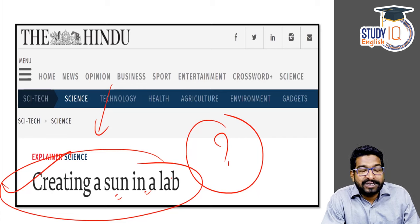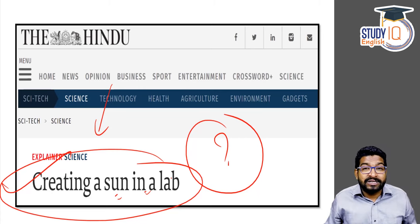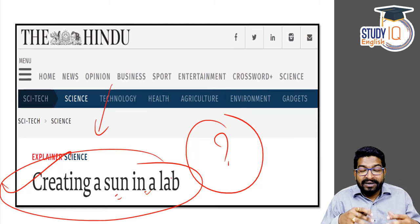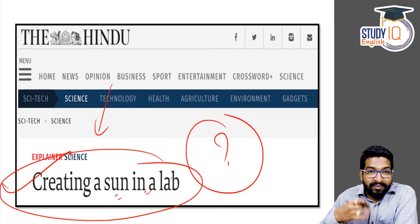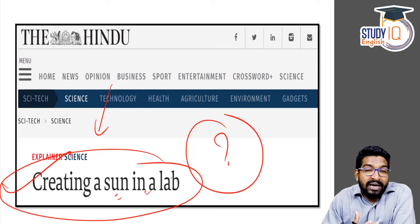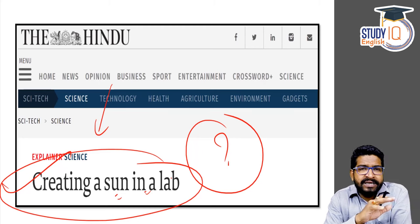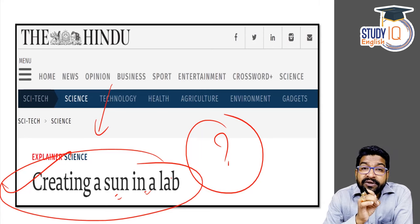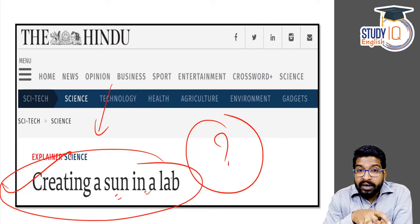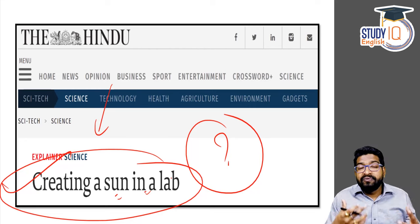Whenever I discuss thermonuclear fusion reaction, I give the example of the movie Spider-Man 2, where the villain is Otto Octavius. He was going for a fusion experiment where a blast happens and there is even a possibility of a black hole. Although a fictional movie, thermonuclear fusion reaction can be very, very risky because we need to control it. Most power plants — in Kalpakam, Kudankalam, and many areas — they work on the nuclear fission process. Controlling nuclear fusion is a big challenge for scientists.